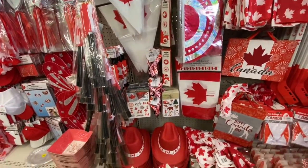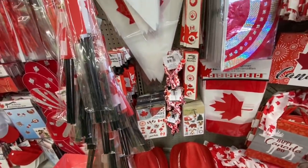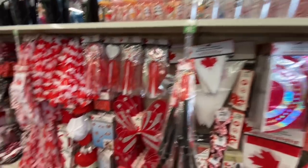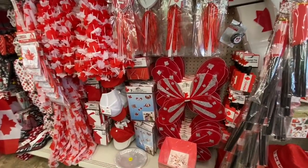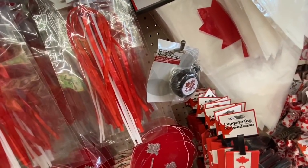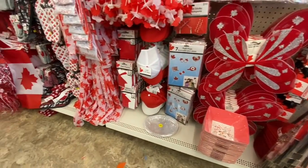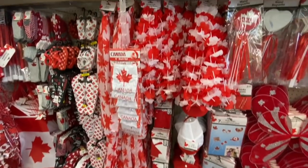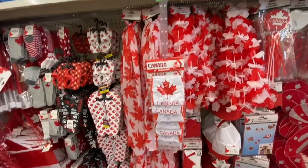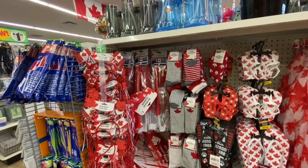I love the Crafter Square stickers again. Some drinkware. They also have a bicycle bell in the Canada Day theme — they have the maple leaf on them. Some luggage tags, head accessories, photo props, some wands, some flip-flops, and some more socks and headbands.